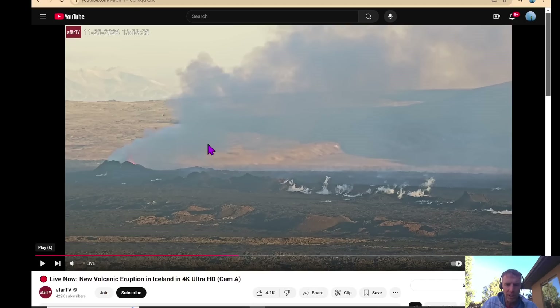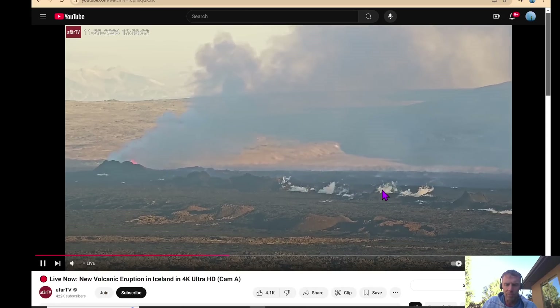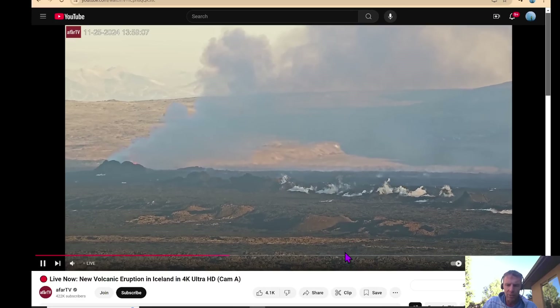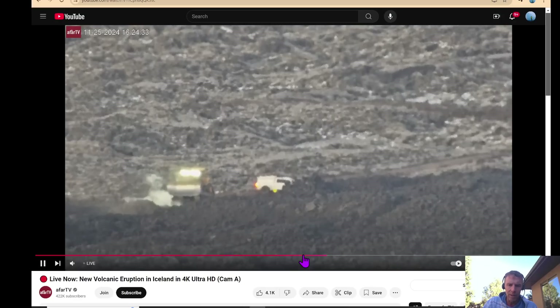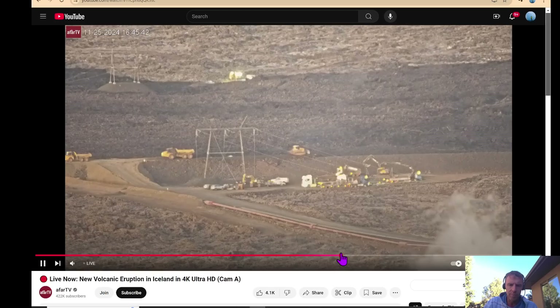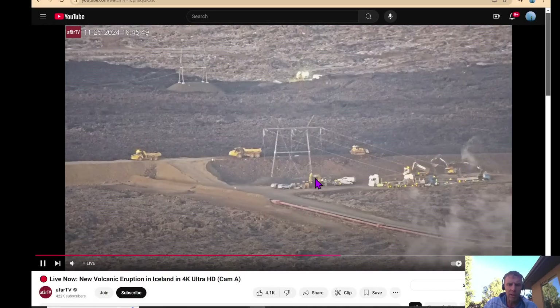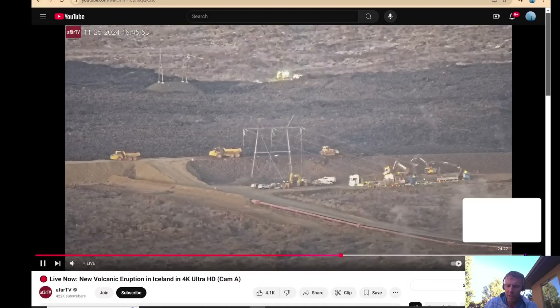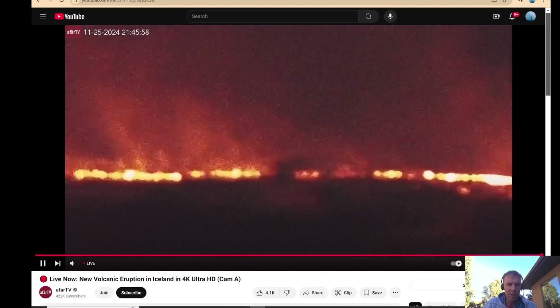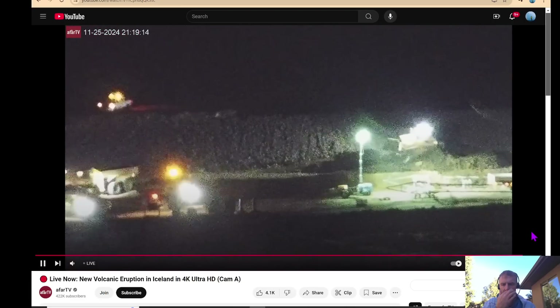I'll give you a couple of webcam views. I've got my remote set up, so I apologize if this is not as slick as what you're used to. This is several hours ago, but it does show in the daylight the northern eruptive vent. You can see other parts of the fissure system degassing in the middle ground. Moving this ahead towards sunset, they're re-establishing some of the power lines that were lost in this last eruption, building up a base for these power lines to sit on that's elevated above the flow front.